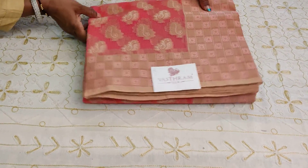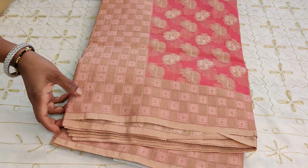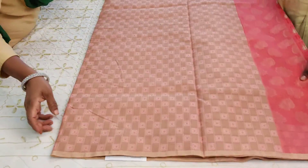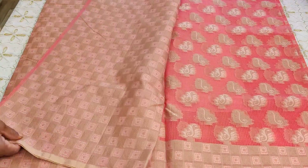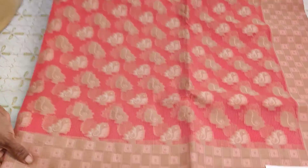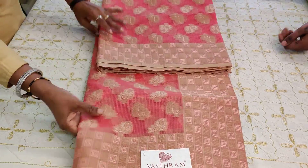Sari number two is a Manipuri kota peach and cream combination — a dual-tone pinkish peach. That's the pallu, and that is the blouse of the sari. The body is very pretty with woven motifs. Two thousand five hundred rupees. Clicking link number two, you buy sari number two.